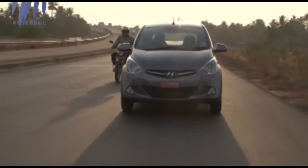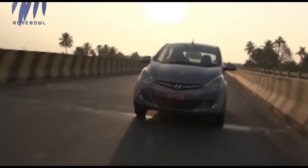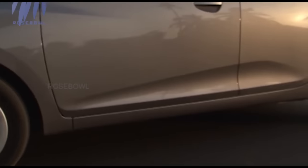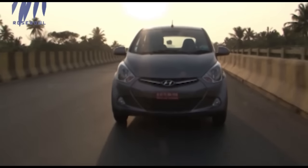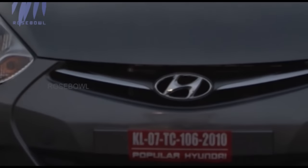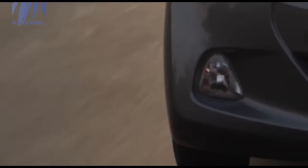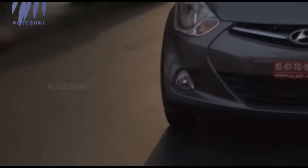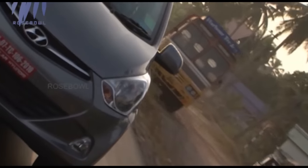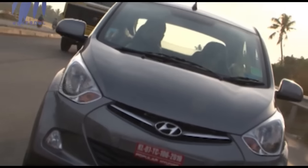The Eon is powered by a three-cylinder 814cc motor which churns out 55 bhp at 5,500 rpm and 75 Nm of torque at 4,000 rpm. It is effectively the 1.1-litre Sandro engine minus one cylinder. This not only cuts down manufacturing cost but also gives the Eon class-leading fuel efficiency of 21.1 km per litre, which is ARAI certified.